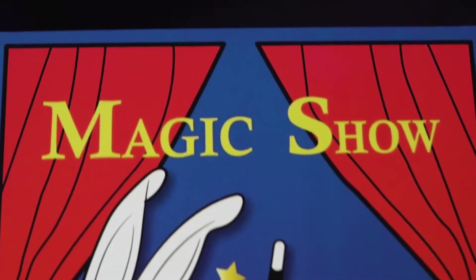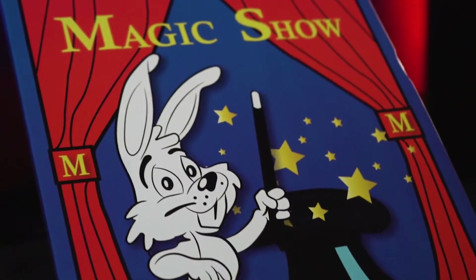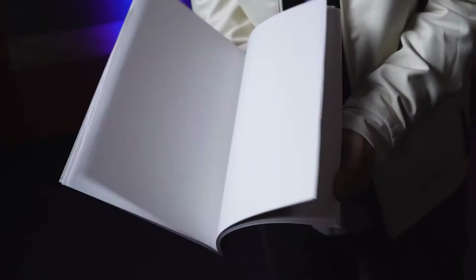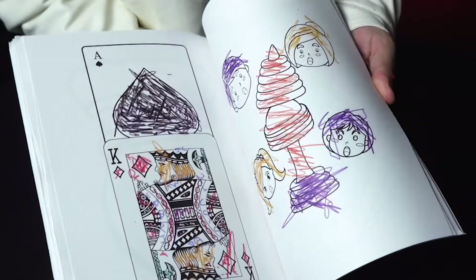Welcome to the Magic Show Coloring Book Deluxe! The most popular effect in children's magic, improved. This easy and fun, not three, but four-way effect has been updated and improved for the modern performer.